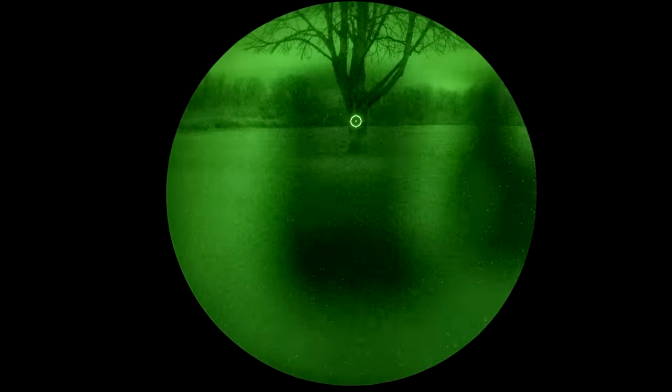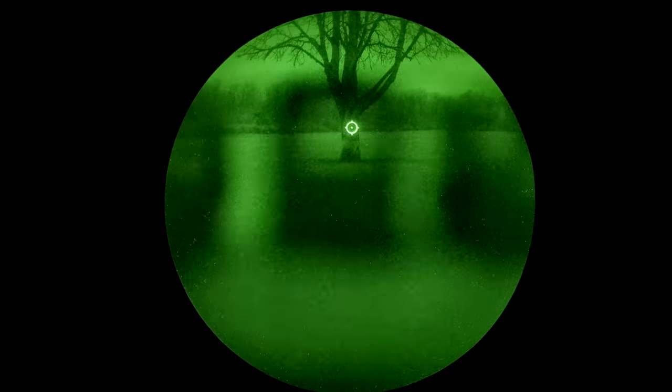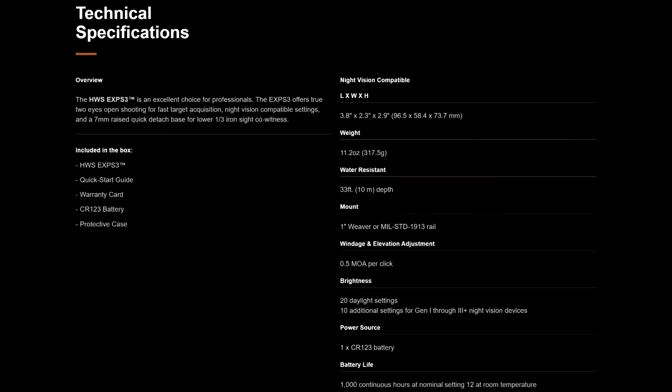The second part of that is brightness settings. EOTechs have significantly more brightness settings than any other red dot. Most basic red dots have 10 daylight settings and maybe 2 night vision settings. Night vision compatible versions of the EOTech have 20 daylight settings and 10 night vision settings, so you'll always find a setting perfectly suited to your ambient light level. The granularity of the brightness adjustment might not seem like a big deal — until all of a sudden it does.